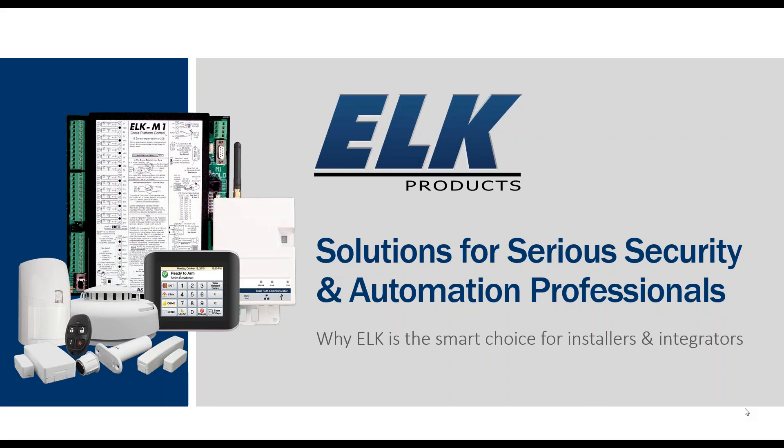Today's webinar is going to be about an hour long, and you should have on your screen a questions pane. If you have any questions during this time, please feel free to type those in. Assisting me today is Amy Strickland, and she'll be monitoring those questions. At any time, she may stop us to go over a particular point. For those that were able to join us at CEDIA last week, we appreciate you taking the time to stop by. We're going to get started with today's presentation on the M1 system and why ELK is the smart choice for installers and integrators.